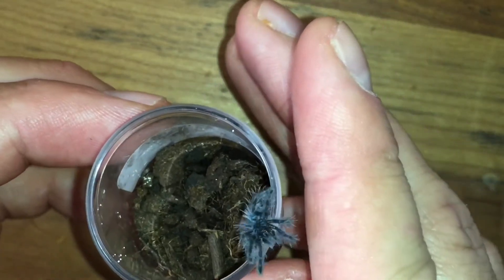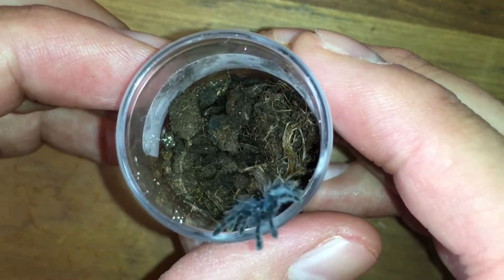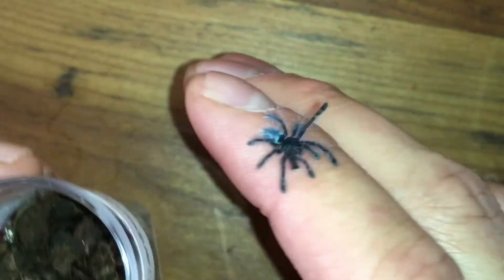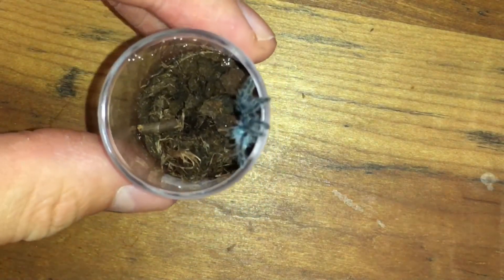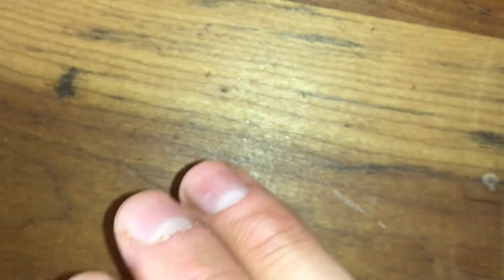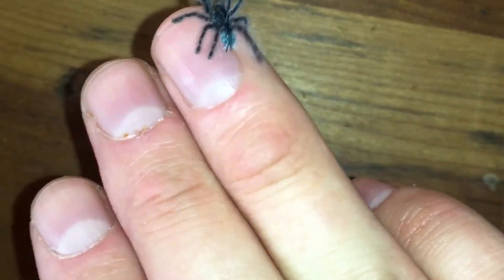Not sure how well the camera's gonna pick up his color here, but he is already quite blue. Really a cute little thing. Hopefully I can keep it alive. Leave a comment down below letting me know if you think I'll be able to keep this little thing alive or not. Let's get him back inside and maybe offer him something to eat.